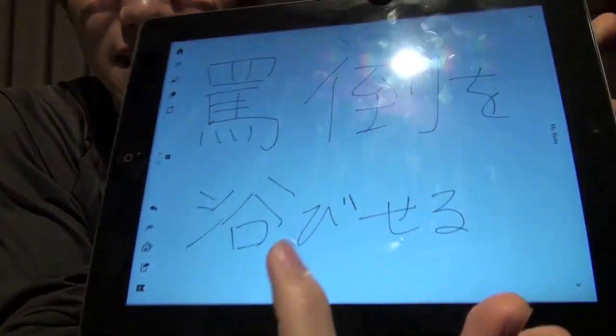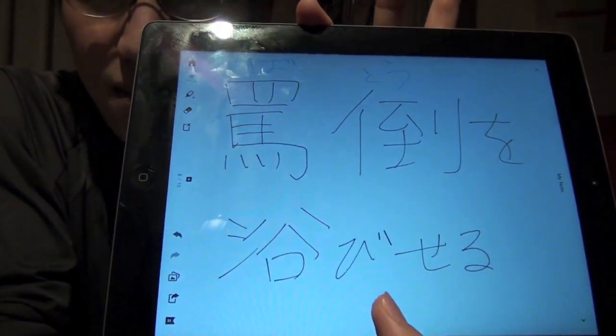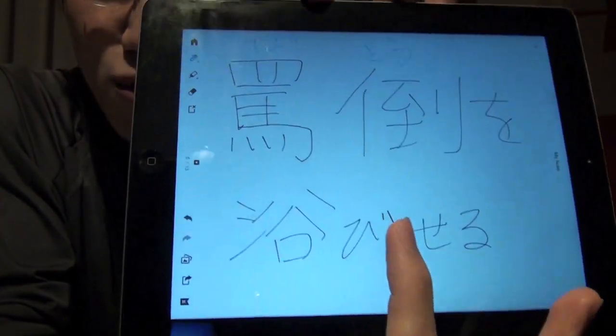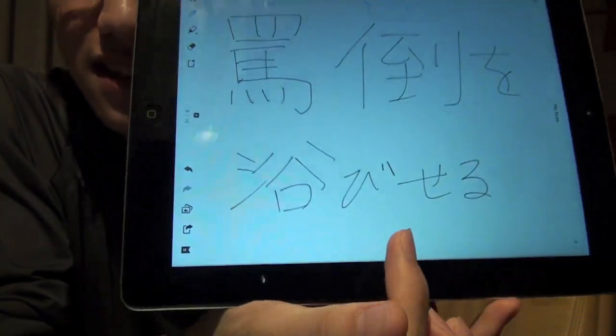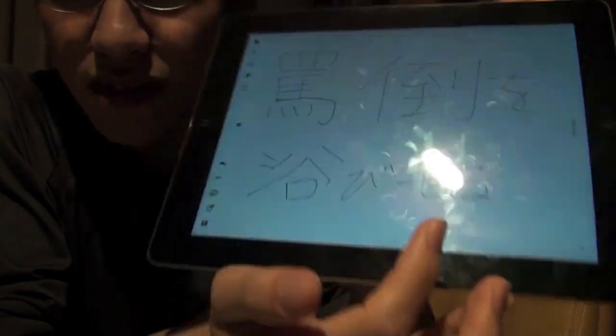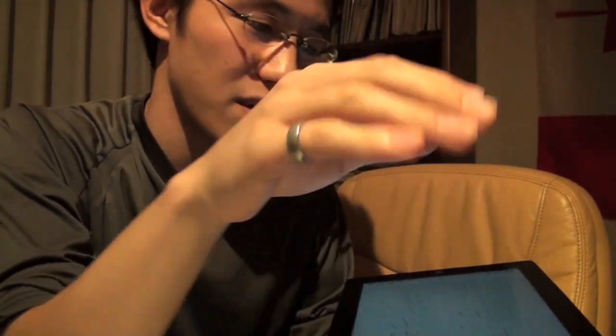If you are the one exposed to insults and abuse, it's 'batou wo abiserareru' in present tense, or 'batou wo abiserareta' in past tense. But 'batou wo abiseru' means you are the one insulting somebody.